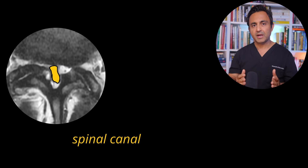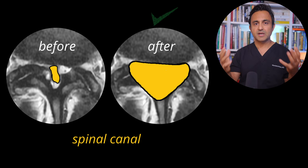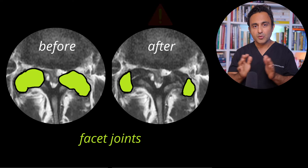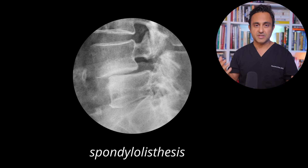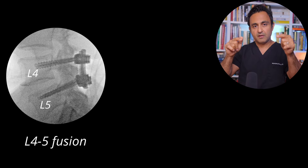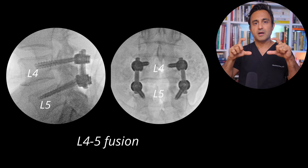When you do the laminectomy and the facetectomy, you have now decompressed the spinal canal and decompressed the cauda equina. But now you have to stabilize L4 and L5, because by removing the majority of the facet joint between L4 and L5, if you close things up, the spine is going to become unstable and this patient is going to develop a slip — something called spondylolisthesis. To prevent this from happening, I put two screws into L4 and two screws into L5, and connected them with a rod.